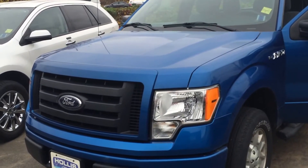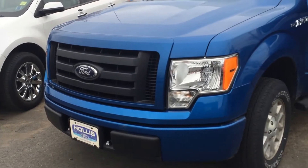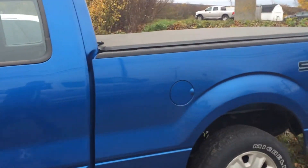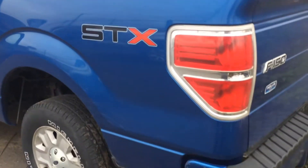This is a 2012 F-150 STX model. You can see it has painted bumpers, very well trimmed up. There's a set of step bars on it. It's got a tonneau cover and it also has a box liner inside. In quite good condition.